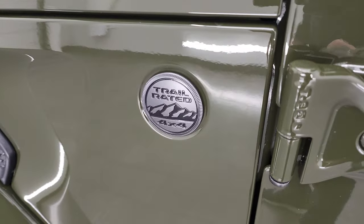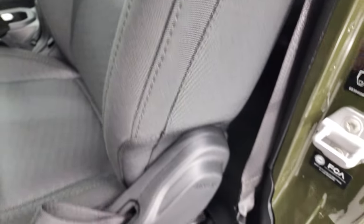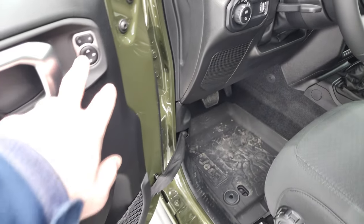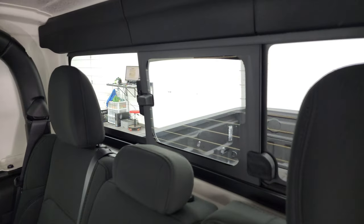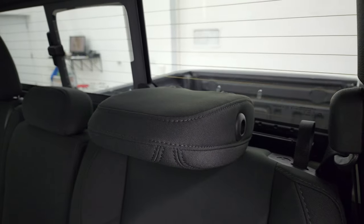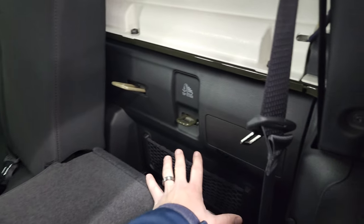You get heated mirrors and the trail-rated badge on the driver's side. The enter-and-go system has that button on the door. Inside you get the black cloth interior, driver's seat height adjuster, side airbags, and those all-weather floor mats. In the rear, you get a sliding manual rear window with built-in rear defrost. The headrests can fold down for better visibility, and you can lock the rear seats to store valuables when the hard top is off.